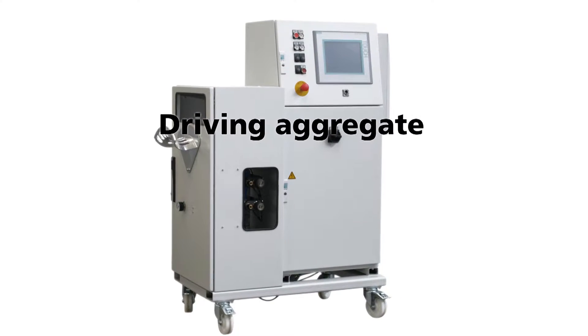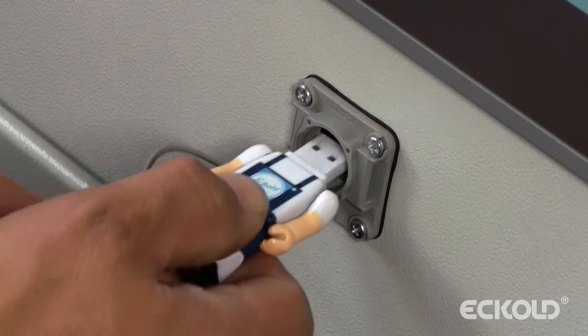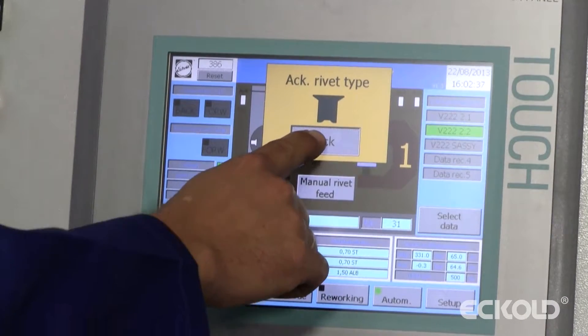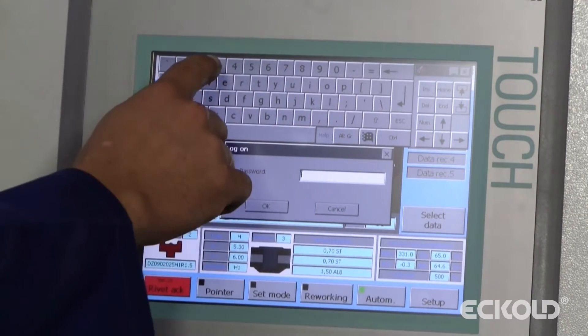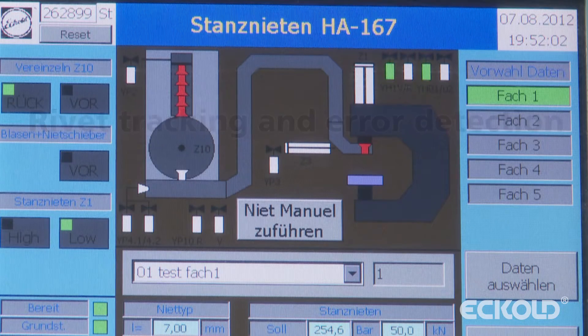The compact drive aggregate comes with a user-friendly touch screen. A USB interface allows for the exchange of data and user authorization. The intuitive control system of the self-piercing riveting unit is password protected and can be configured to cater for different user groups. Rivets can be tracked and errors analyzed on the touch screen.